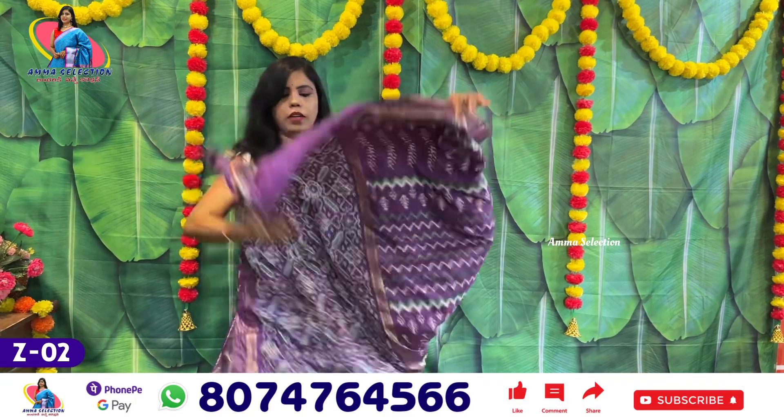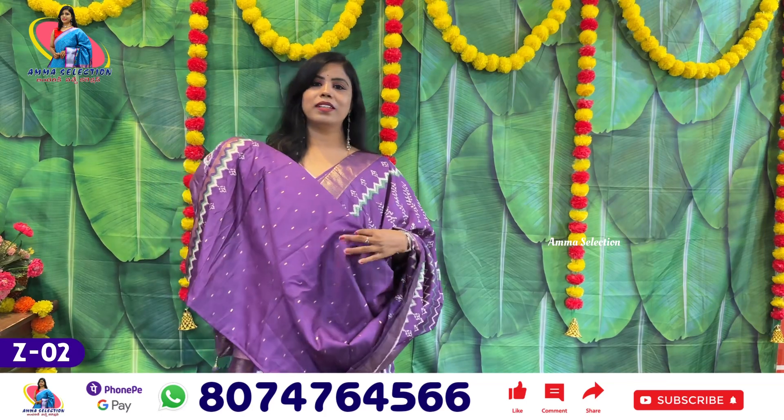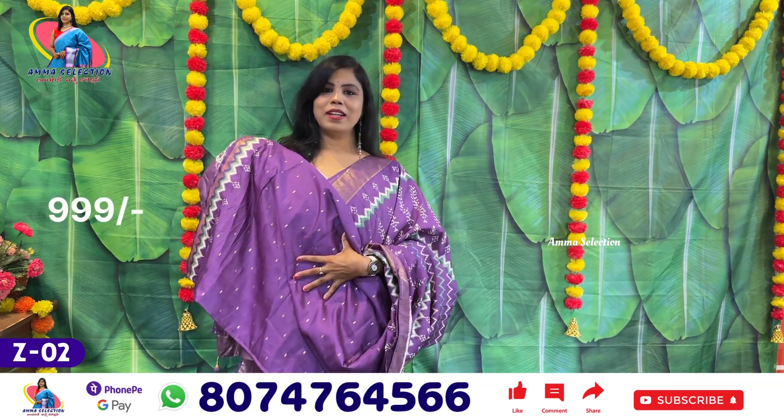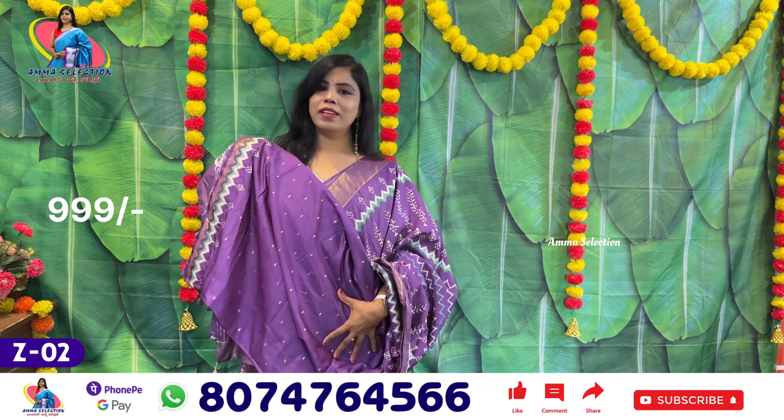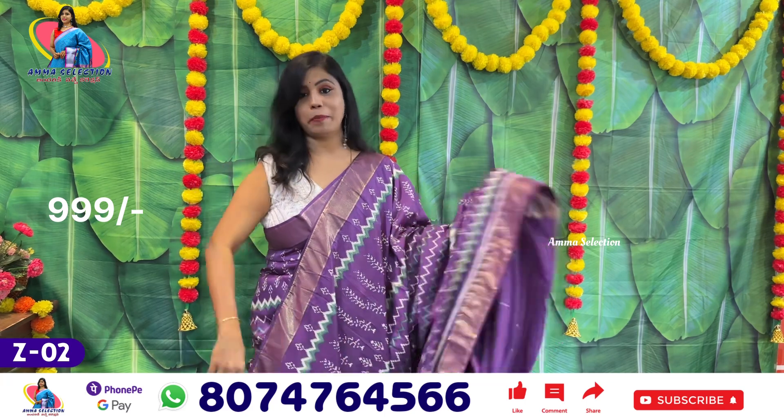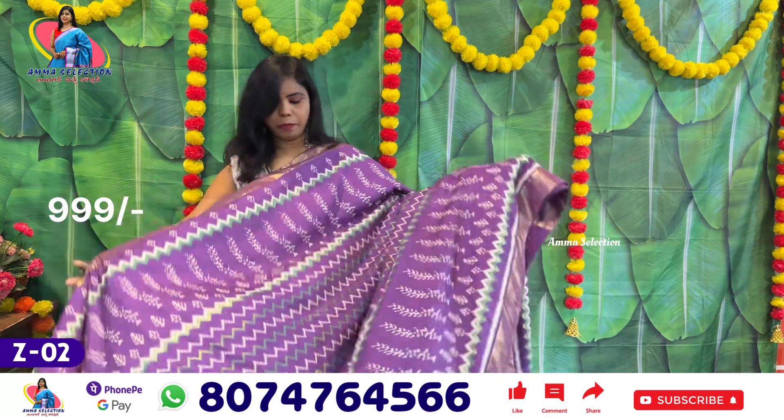This has hangings. This is a blouse — the blouse matches the color of the saree. This is a good branded collection.